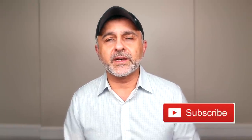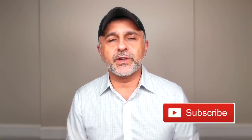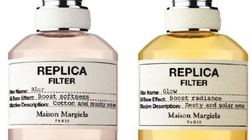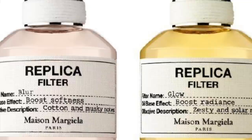We'll get to those fragrances, but first, if this is your first time on the channel and you haven't subscribed, please click the subscribe button below and click the bell to be notified for future videos and giveaways. Who out there uses fragrance primers, boosters, or enhancers? Some time ago Maison Margiela had two fragrances — Blur and another — that were similar in theme, though they got discontinued.